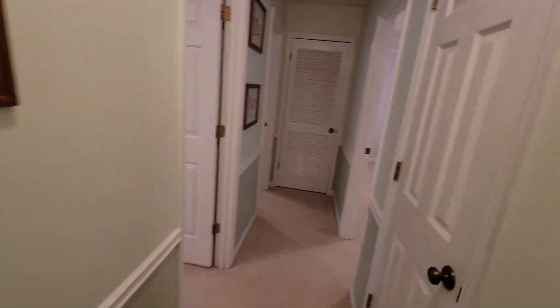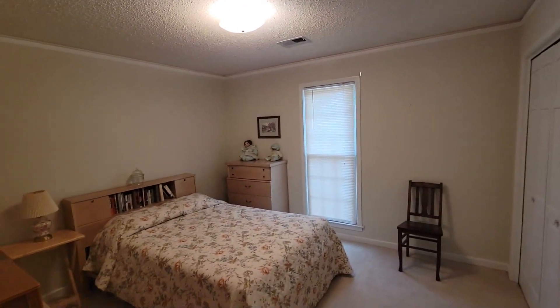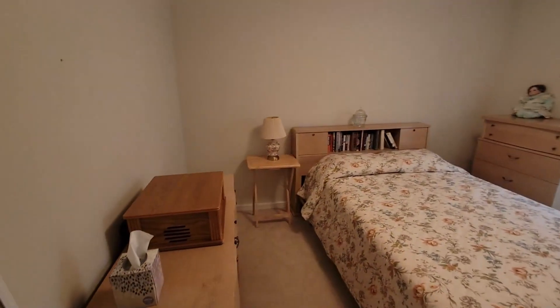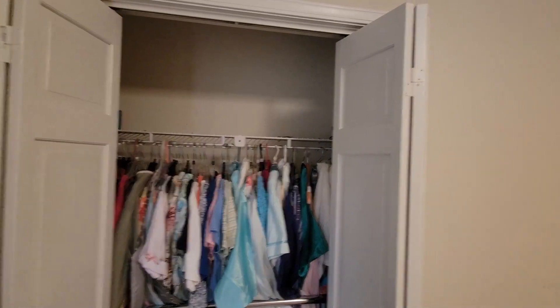We'll head back out. This is the coat closet on the right, and then this is the first bedroom. Nice size room — we've got a couple of dressers in there, a headboard, room for a little extra stuff. Double folding door closet, so plenty of storage room in there.